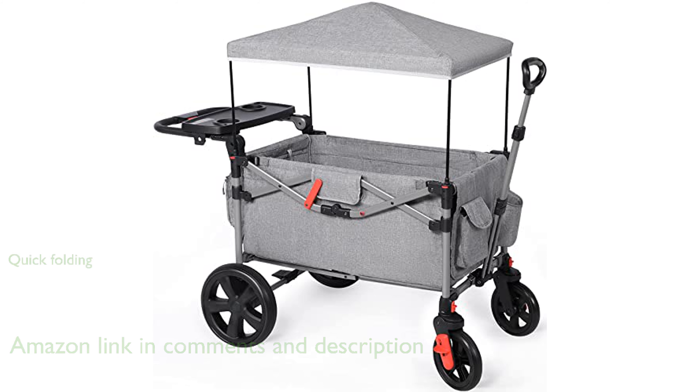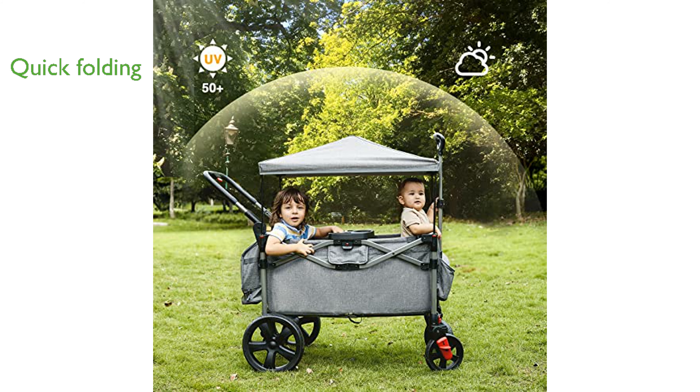This wagon can be folded or unfolded in just five seconds, allowing for easy storage in a closet, garage, or the trunk of any standard car.